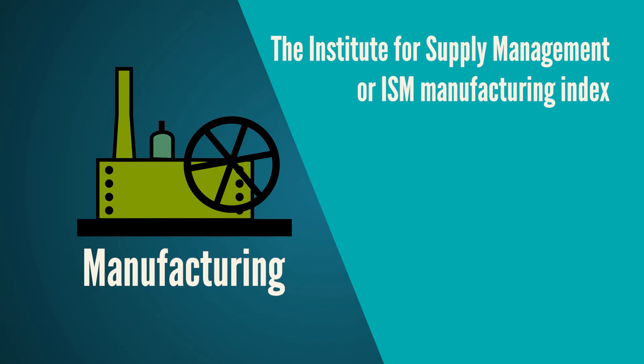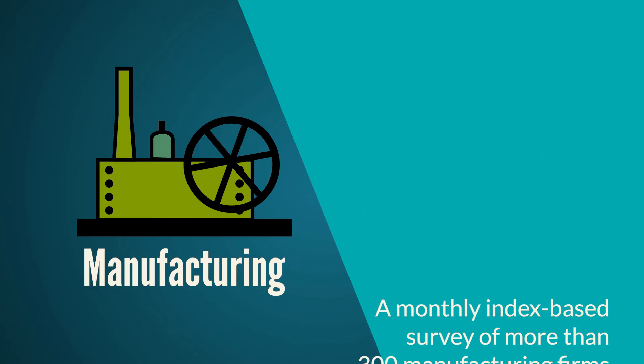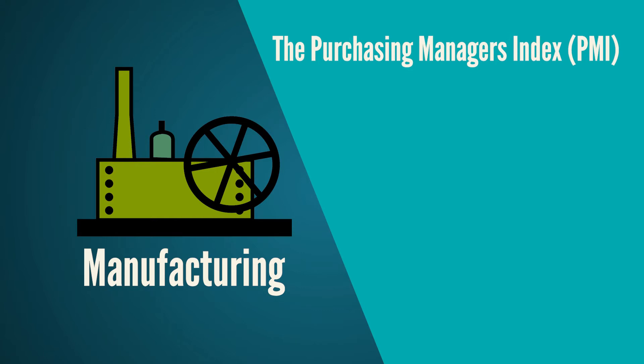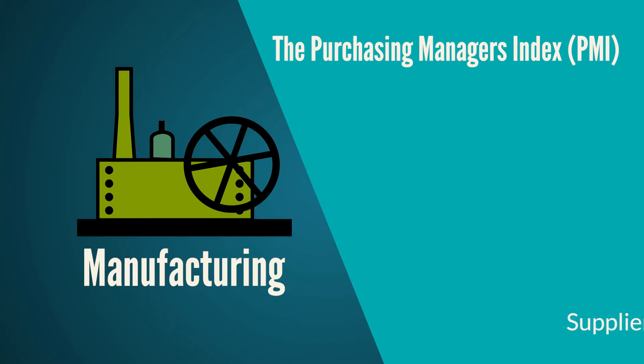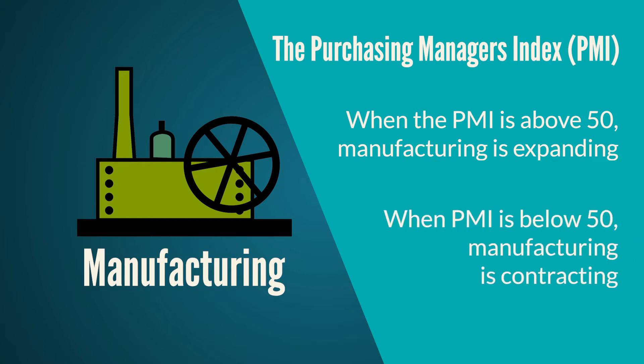The ISM provides, among other items, a monthly index based on a survey of more than 300 manufacturing firms. Their index is called the Purchasing Managers Index, or PMI. PMI monitors employment, production inventories, new orders, and supplier deliveries. From PMI surveys, a composite index is created that monitors conditions in national manufacturing. As a guide, when the PMI index is above 50, it means manufacturing is expanding, while any reading below 50 indicates manufacturing is contracting.